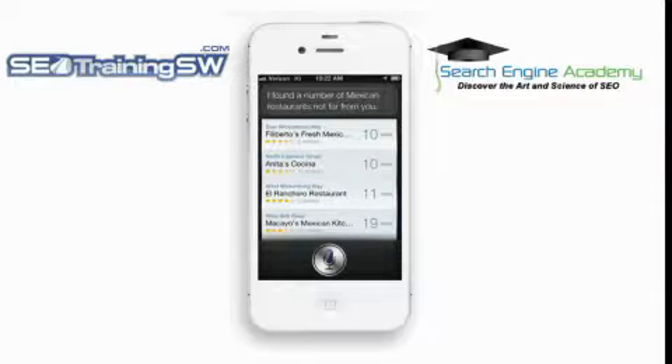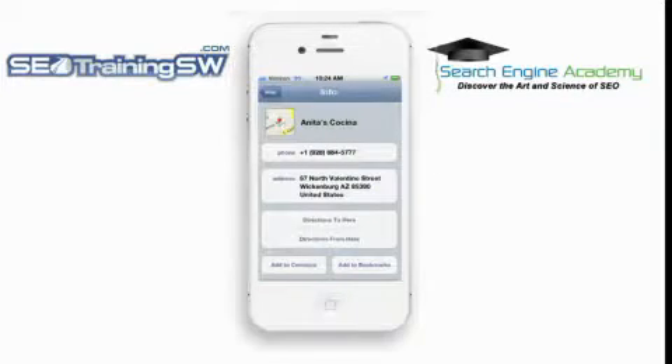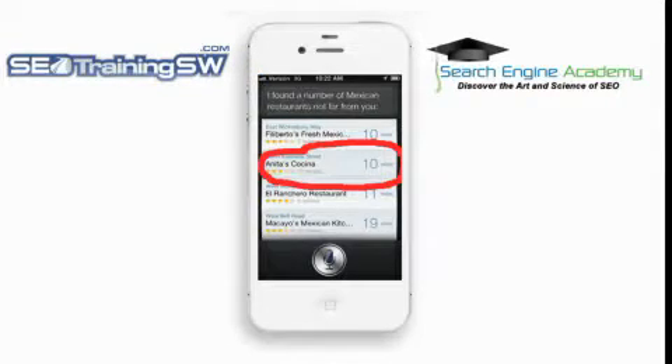Siri now displays her results based upon my location. We also see here that Siri has listed the number of reviews each listing has. Anita's, which is my favorite Mexican restaurant, has 16 reviews. If we press the button for Anita's, Google Maps will appear on the screen showing my location with driving instructions. If we press the black box a second screen appears with the address and telephone number of the business.